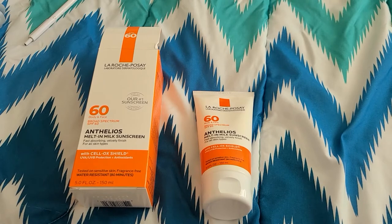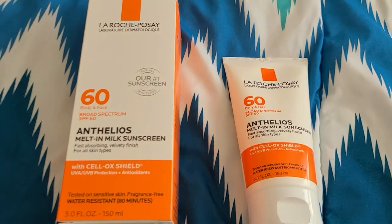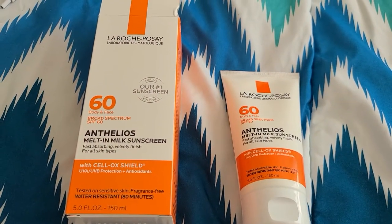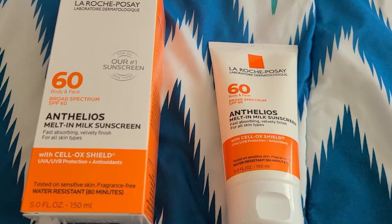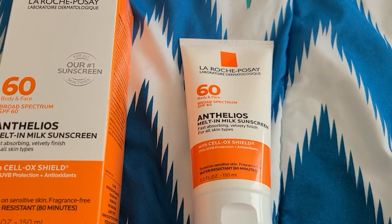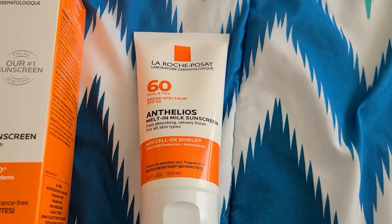I would just get the bigger one so you don't have to continuously purchase it. The reason I like this product and the company is because it's fragrance-free, oil-free, allergy tested, and suitable for sensitive skin. One ingredient it does not have, which is a big plus — and if you do see it, please stay away from it — is Oxybenzone.